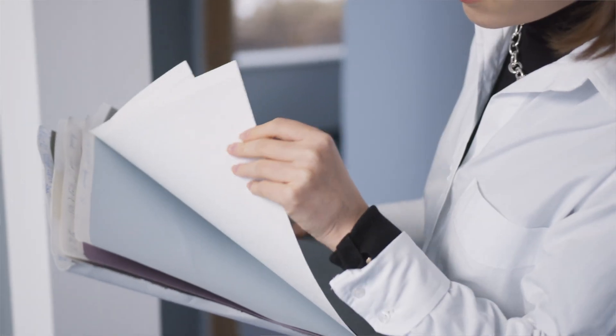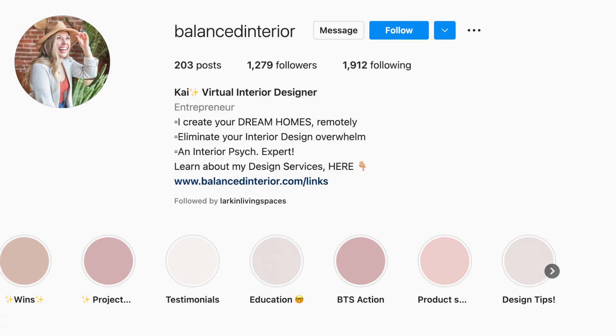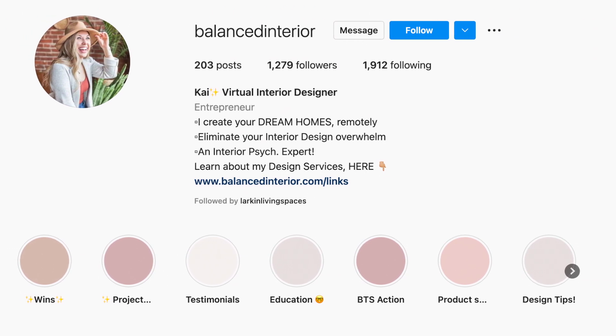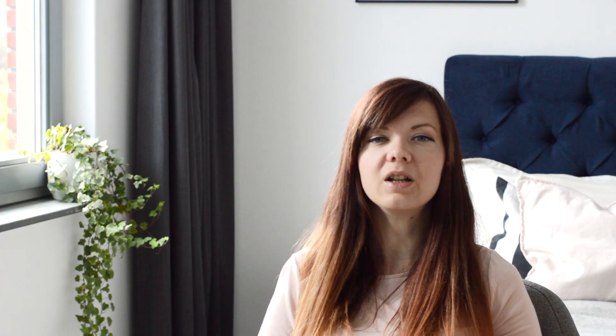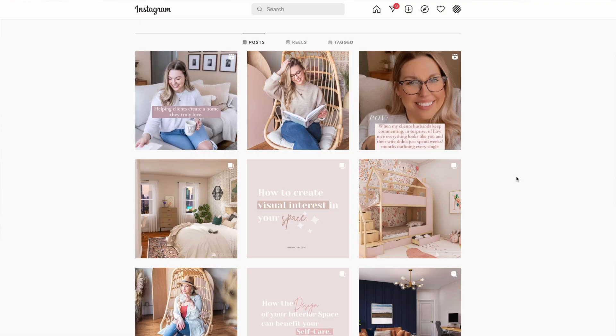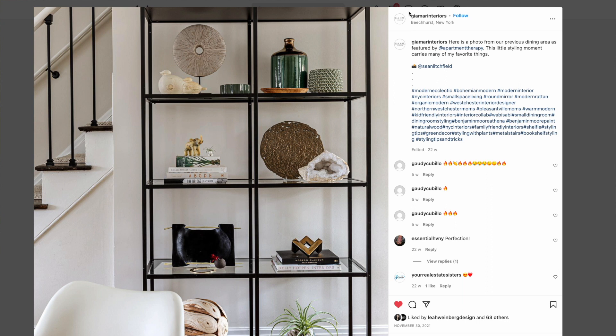As most designers work with local clients, stating your location and the area you serve is extremely important. If you are open to traveling further afield, mention that as well. If you are a virtual designer who works with clients in any location, this is also something you should mention. A potential client might never make it to your website if they don't find your profile interesting enough, so take this chance to provide all the relevant information in your bio. And here's a tip about location: when posting on Instagram, make sure that you use the geotagging function, so people who are looking for designers in their area can find your posts more easily.